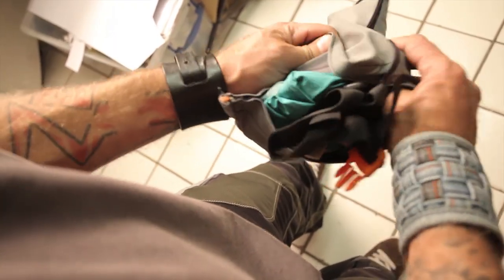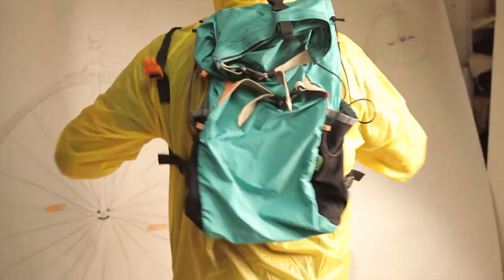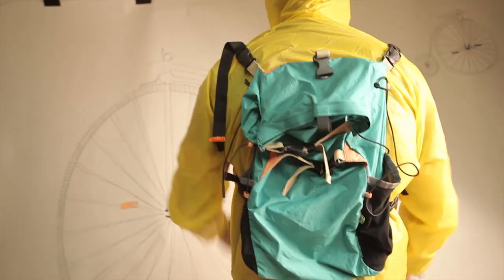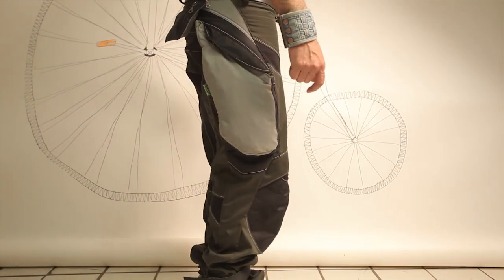To have fun and to make riding of bicycle more enjoyable, comfortable and safe, use our innovative, multifunctional and modern pants 3-in-1 for urban style.